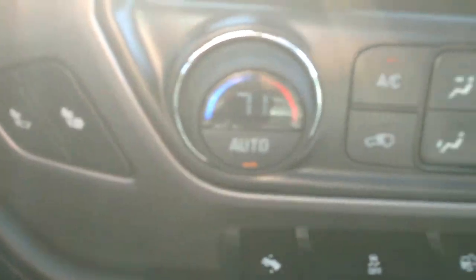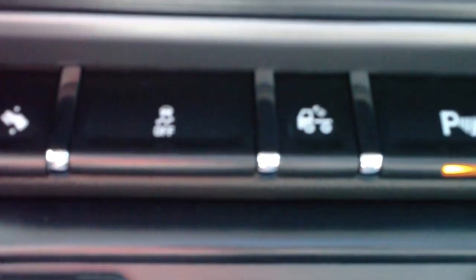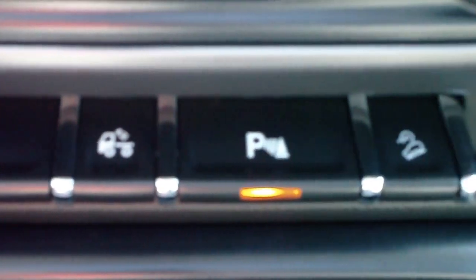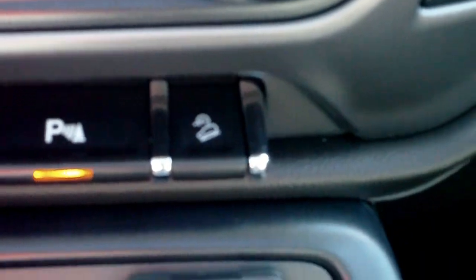Dual zone automatic climate control. Front seats are heated. Power adjustable pedals. Stability control with traction control. Cargo lamp, park assist, and downhill descent control.